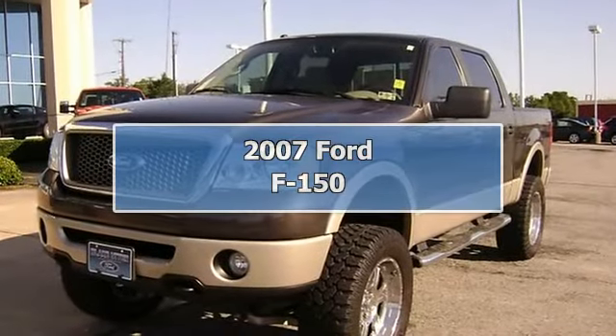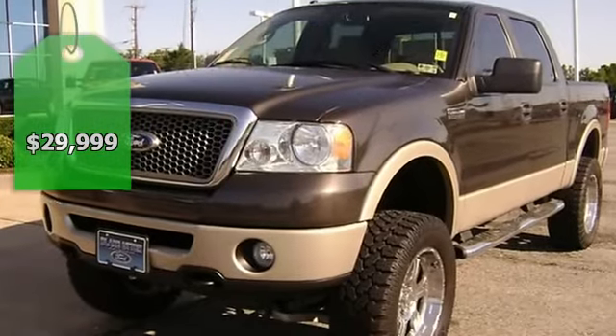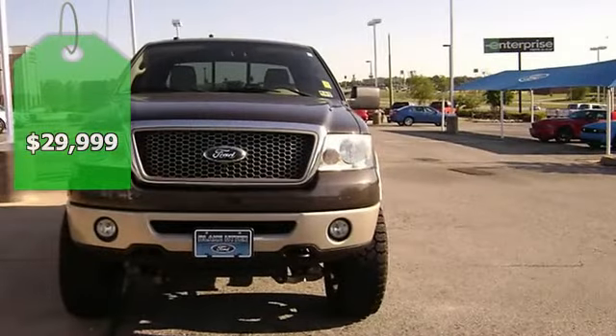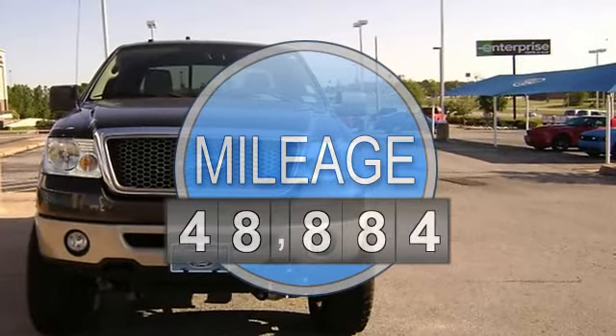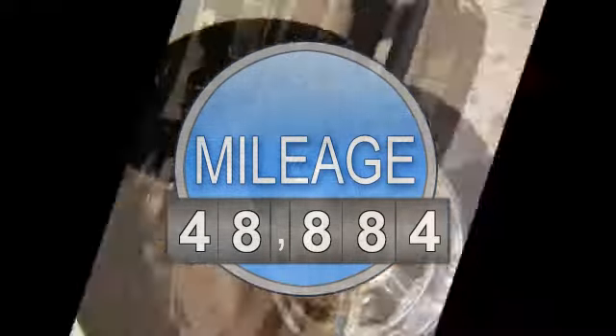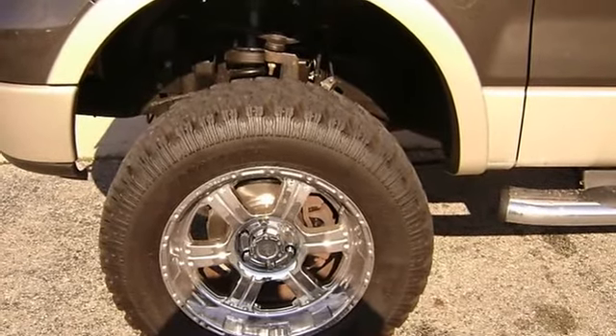Good looking 2007 Ford F-150 Lariat 4WD will take care of all your hauling needs. Beautiful dark stone metallic with sporty tan leather interior, power windows, power locks, power mirrors, power seats, wood gray dash, running boards, and tow package.